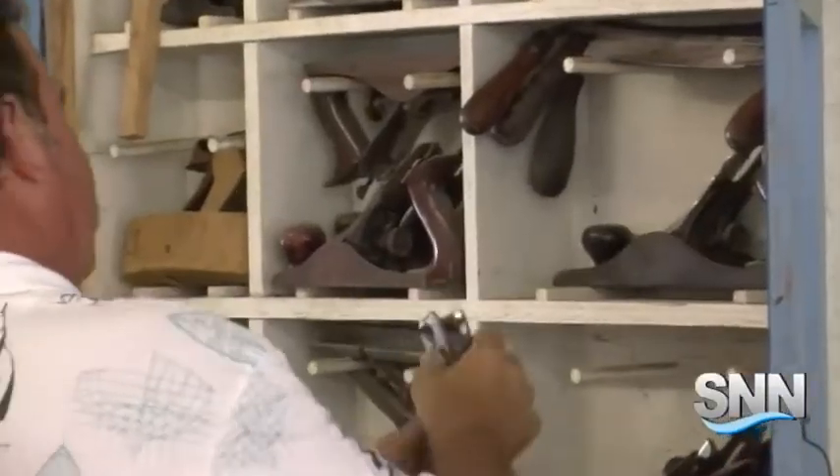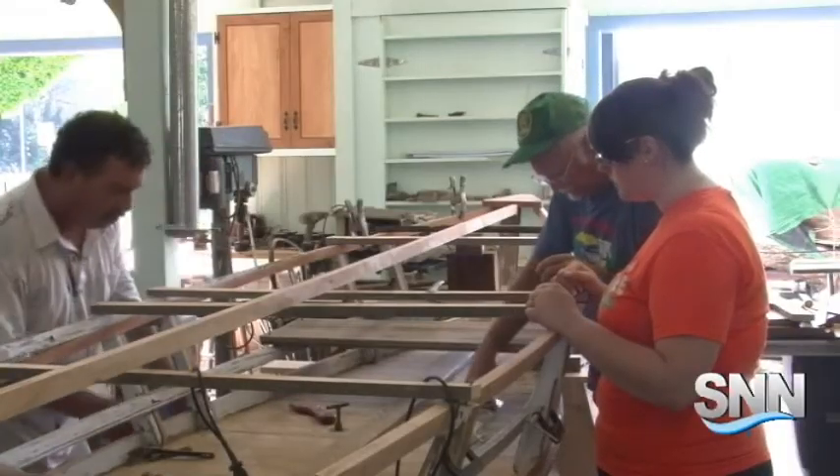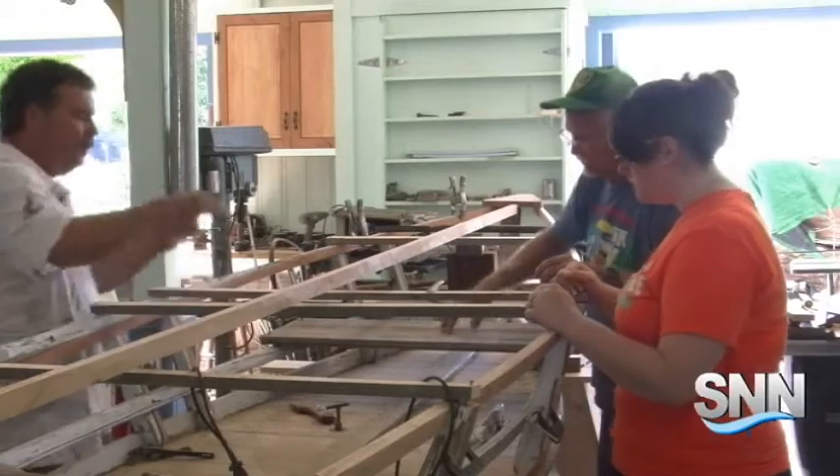Rick Stewart first touched a toolbox in his grandfather's shop. Now he wants to pass on the hobby of boat building to anyone willing to learn. He says: 'I am going to give back to the youth the things that I've learned — things that were taught to me and things I've learned over the years in this career. This is a dying art.'